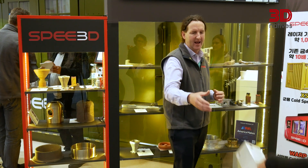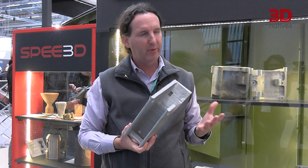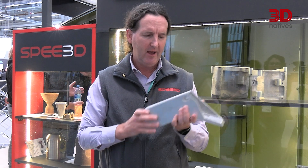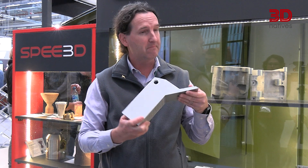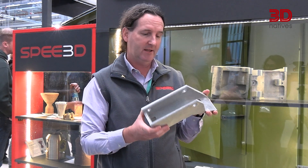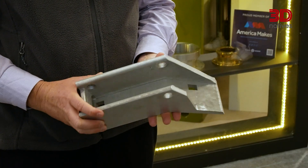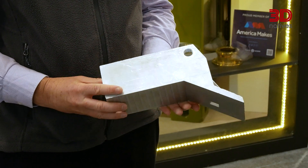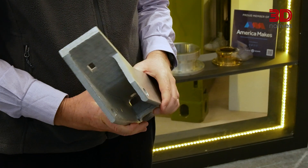This is a defense part — if you're in the field as a soldier and you break a part on your truck or armored personnel carrier, how do you get that part? With this technology, you can take it into the field and manufacture these parts on location. A part like this would take about three hours to print, with a bit of heat treating and machining — within half a day to a day, you've got the part. Typically you'd have to rely on your supply chain and wait a week, a month, or six months. This enables soldiers to get parts when and where they need them, on the front line.